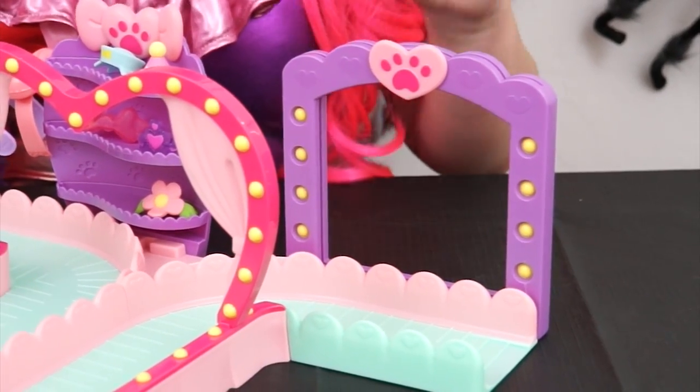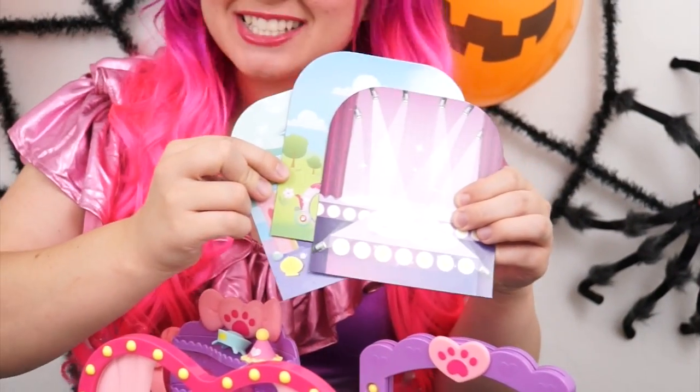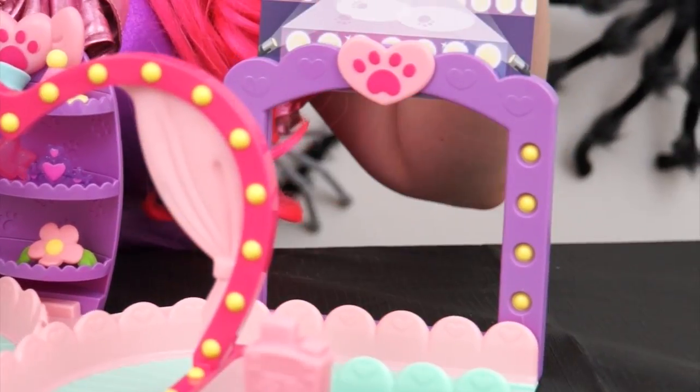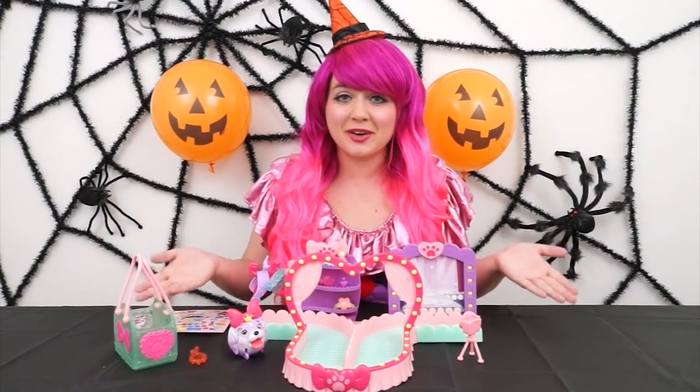And on this side there's a photo-op area! So you can set up your camera! And there's all these different backgrounds you can put in! There's a princess castle, an under the sea theme, and a fashion show theme! Wow! The models are going to look so good going down this runway!